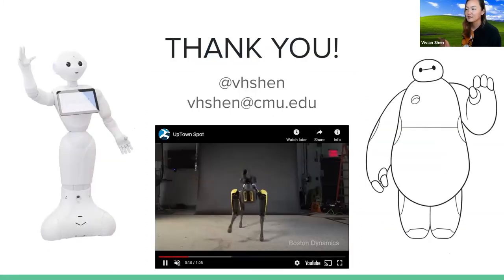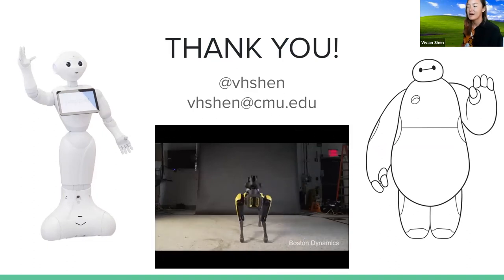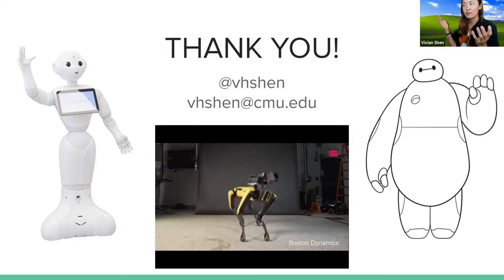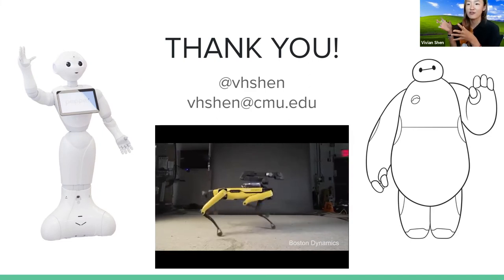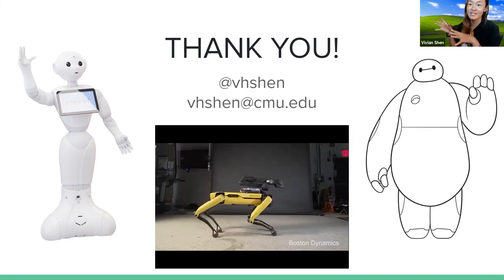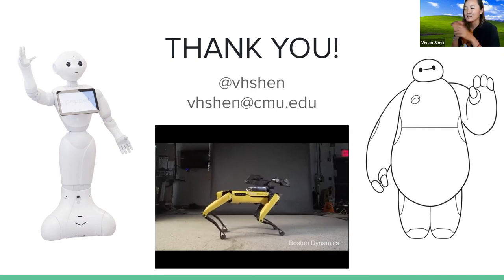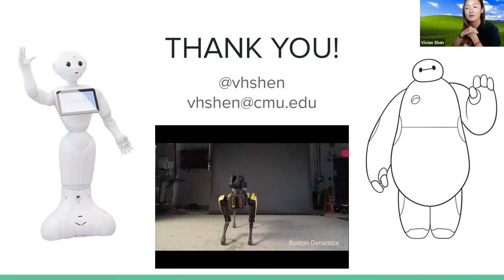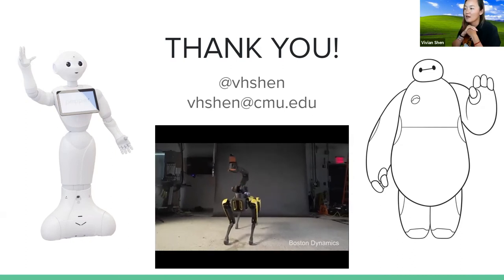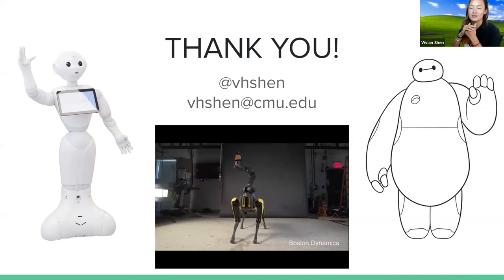And that's it for my talk. You can find me at VHN on everything — Twitter, GitHub, Dev Post, LinkedIn is VHN — and that's my CMU email. If any of you have any questions, I'd be more than happy to answer them.